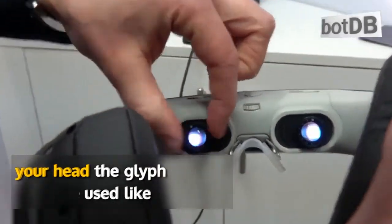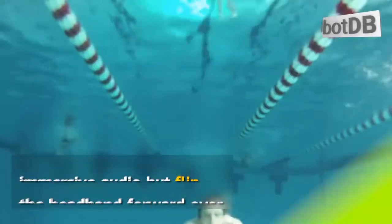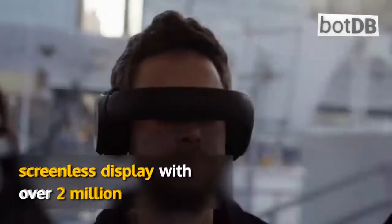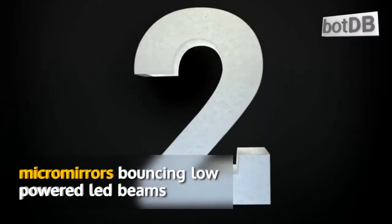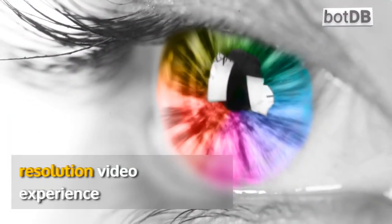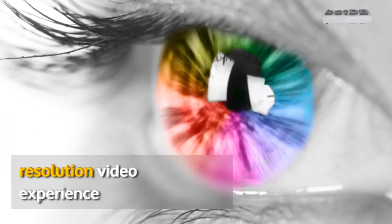The Glyph can also be used like ordinary headphones if you want to listen to immersive audio, but flip the headband forward over your eyes and it becomes what Avagorn calls a screenless display, with over 2 million micromirrors bouncing low powered LED beams directly into your retinas for a high resolution video experience.